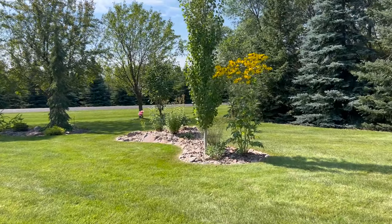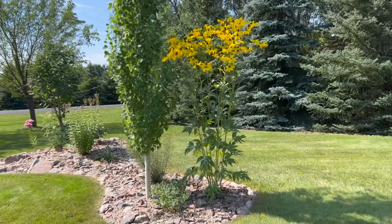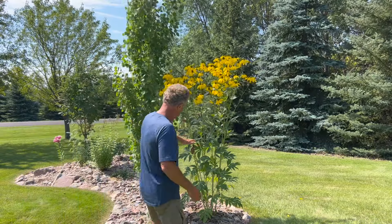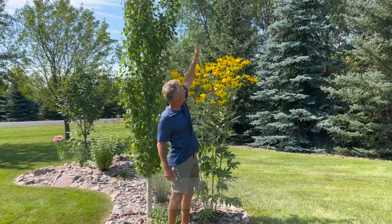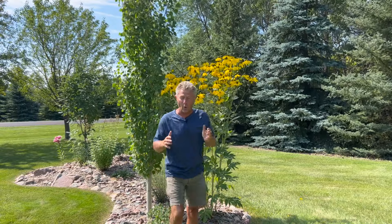If you take a look at the one we're walking up close to now, this is one of the Rudbeckia varieties, the Herbstsonne. I have to admit, sometimes when I plant plants I don't pay very close attention to how tall it's going to get, and this is a perfect example of that. I thought this was going to be one of the shorter Rudbeckia varieties, but look at this — I'm 5'8", and this is probably upwards of over six feet, probably going to get seven feet, and this is all in the same growing season.